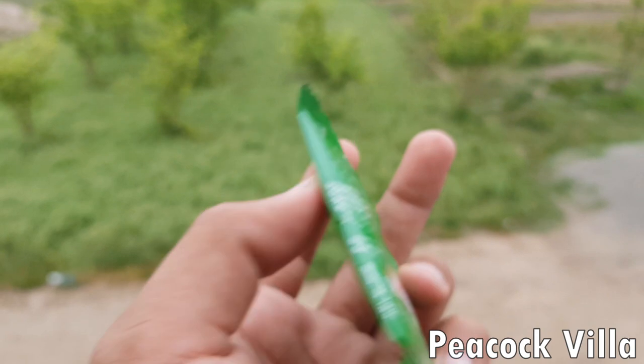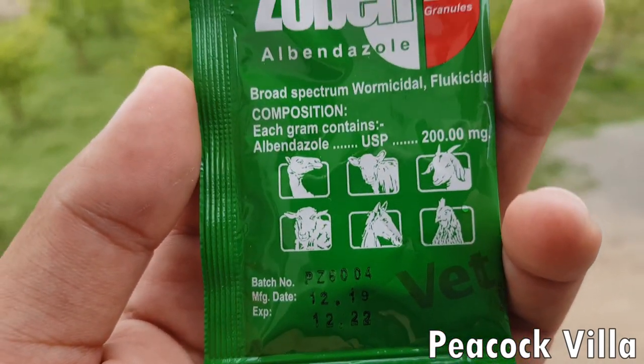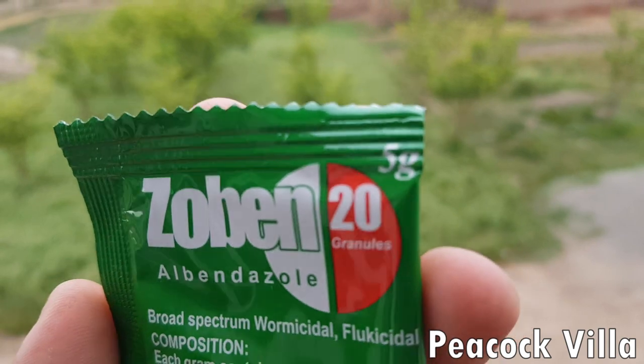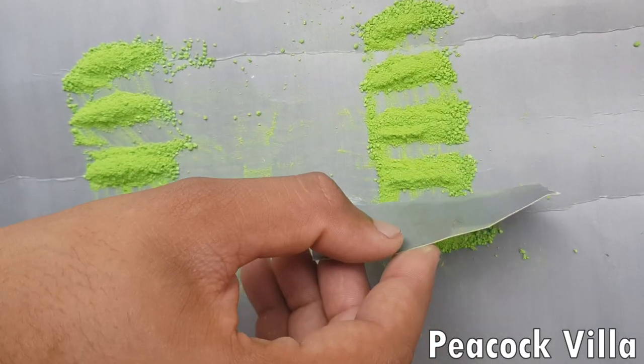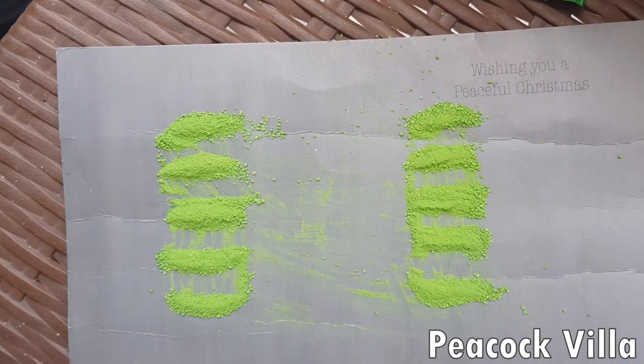If you have the same product I am showing — a 5-gram packet — you can give it to your birds as I will explain. If you understand the logic, you can adjust the amount for other products. For this 5-gram packet, you have to divide the powder into 10 equal parts. Each part is 0.5 grams and should be given to one bird.